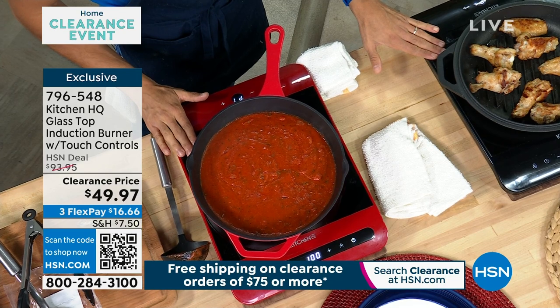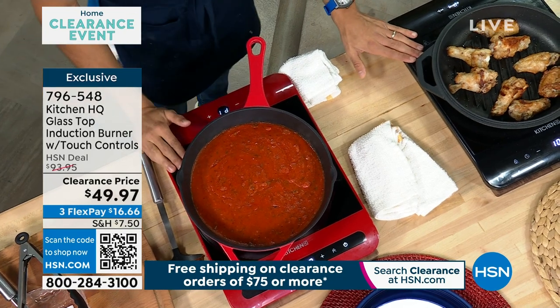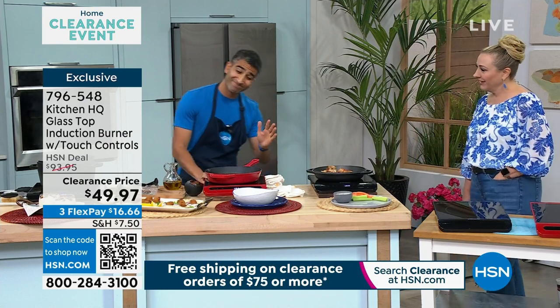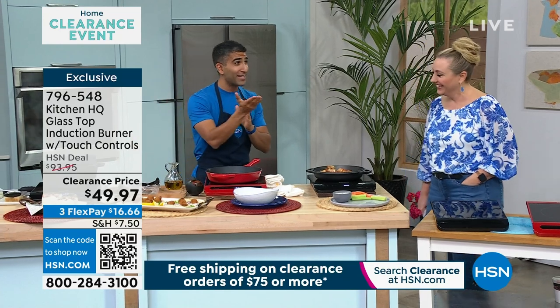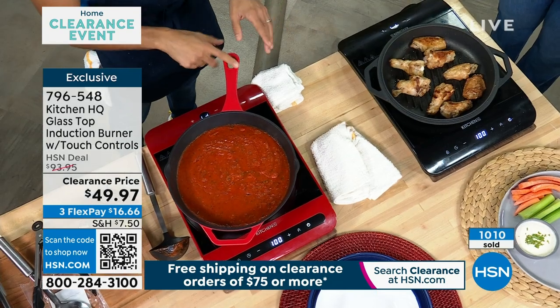Stainless steel cookware will work on induction — put a magnet on it, it'll work. That's the secret. What kind of cookware will not work on induction? Probably the kind you shouldn't have. If it's not working on induction, it's time to get the cast iron. You want that even conductivity of heat. If a magnet's not sticking to whatever cookware you've got, it's time to upgrade the cookware. But it will work on pretty much anything — stainless steel, cast iron, whatever you've got at home.